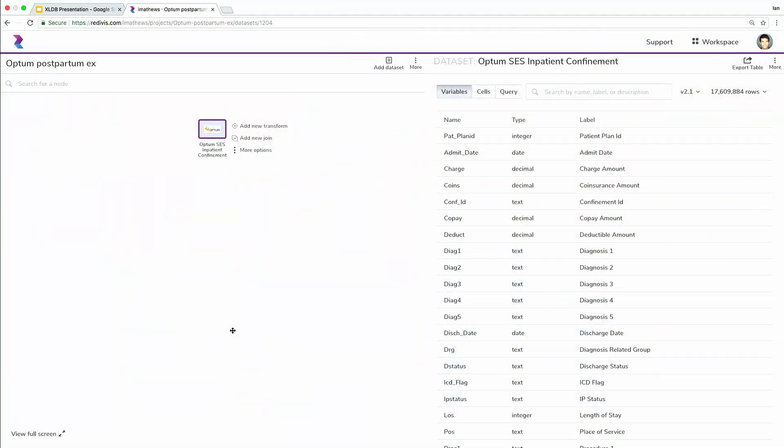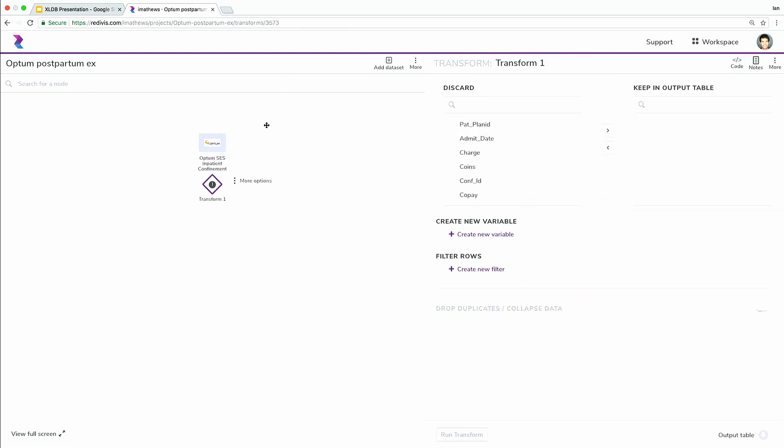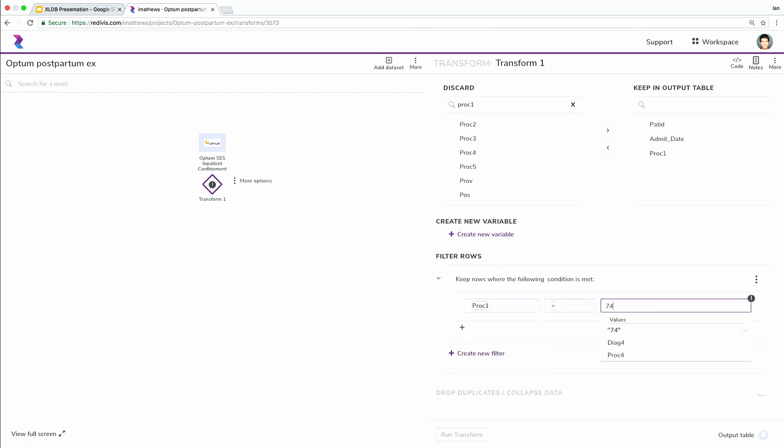To start, we want to take from this table of inpatient admissions and reduce it to those individuals who had a delivery. We can add a new transform, and this exposes a graphical user interface for querying the data. Our first step is to choose which variables we want to propagate to the next table — the unique patient identifier, PATID, and the admission date information, because when looking at postpartum depression we'll look at the occurrence of depression relative to the admit date. Our only next step in this particular transform is to reduce the records to those that represent individuals who had a delivery: where proc1 equals 741 and 7359. We can go ahead and run this transform — it's going to compute on about half a gigabyte.